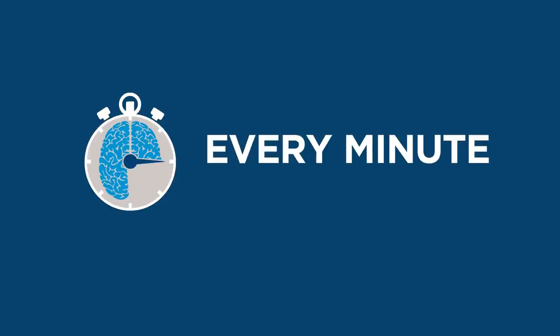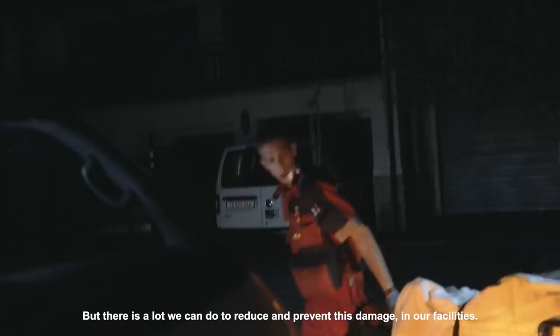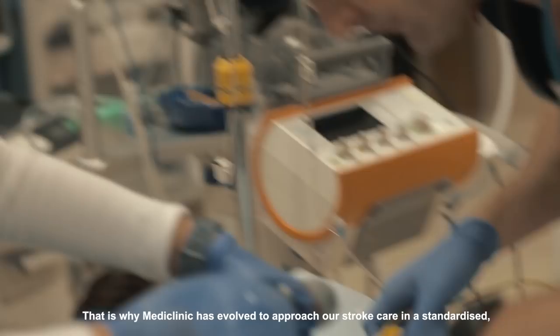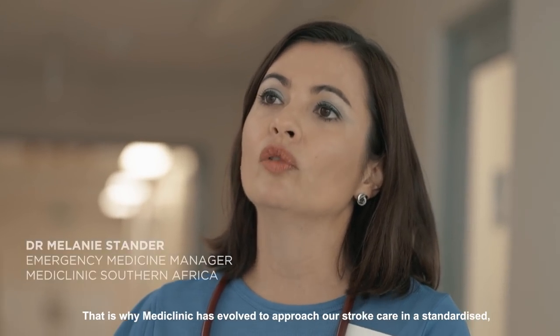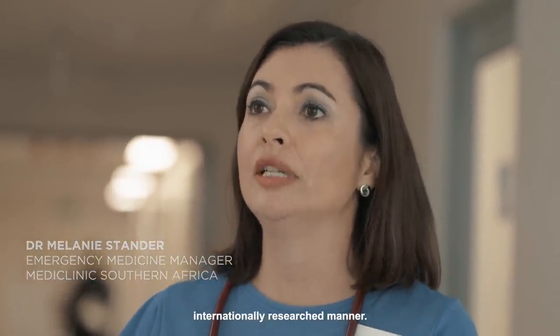Every minute counts. Stroke damages the brain, but there's a lot that we can do to reduce and prevent this brain damage in our facilities. That's why MediClinics has evolved to approach our stroke care in this standardised, internationally researched manner.